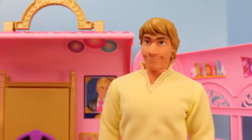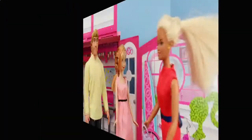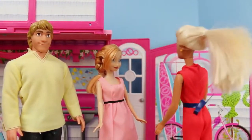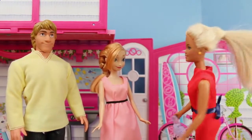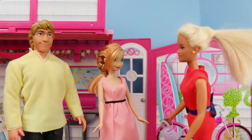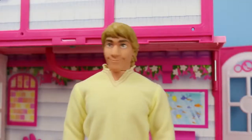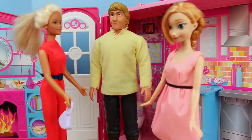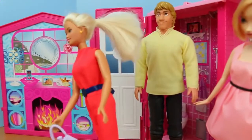Barbie as a real estate agent — this should be interesting. All right guys, the first house I'm going to show you is this beautiful beach house. It has a nice patio, it comes with a surfboard, and you're only 10 blocks from the beach. So let's take a look inside. Why is there always so much pink in these houses?